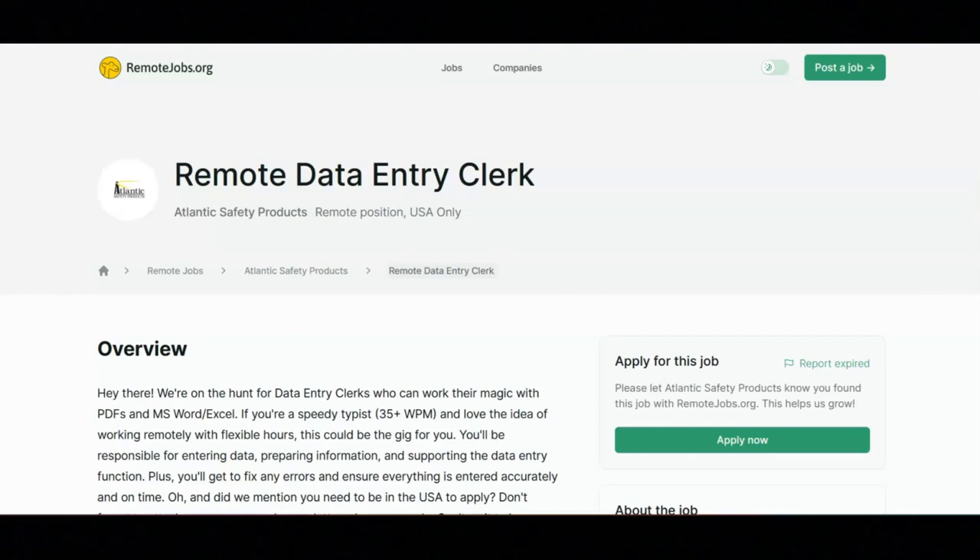You'll also need to delete data entry errors and enter corrections, ensure timely data entry and file management, and review and verify data before entry.